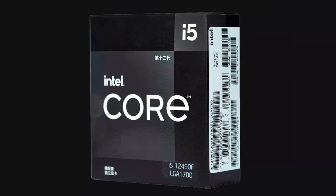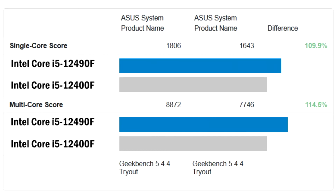Instead of being unveiled at CES 2022, the Core i5-12490F made its way to retail stores in China without further ado, such as JD.com. It is sold in a boxed version, but without the new laminar cooler included.